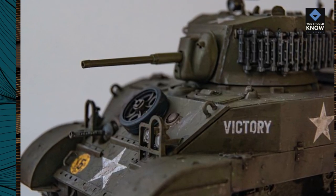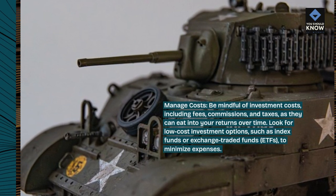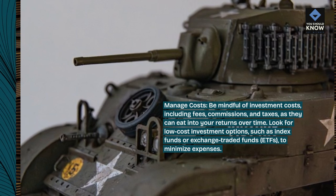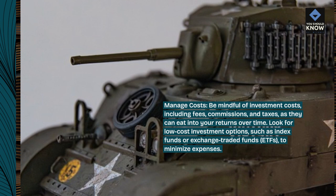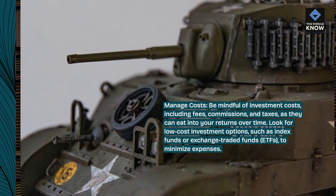Manage costs. Be mindful of investment costs, including fees, commissions, and taxes, as they can eat into your returns over time. Look for low-cost investment options, such as index funds or exchange traded funds (ETFs), to minimize expenses.